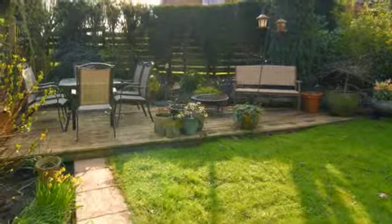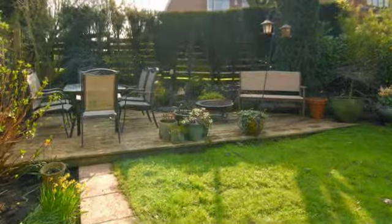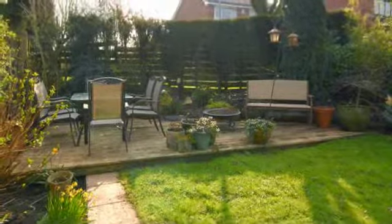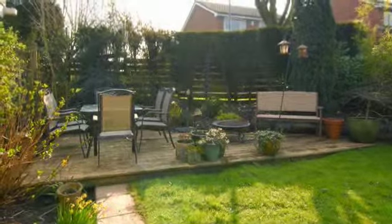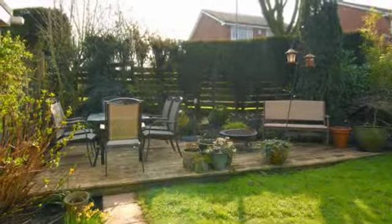Externally, the fully enclosed rear garden is mainly laid to lawn and homes a range of mature flowers, trees and shrubs. This area also features large decked patio areas providing a perfect area to unwind.